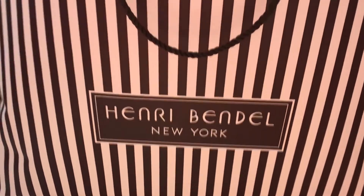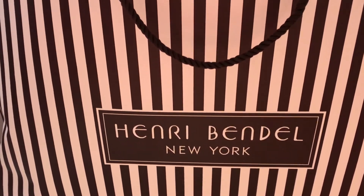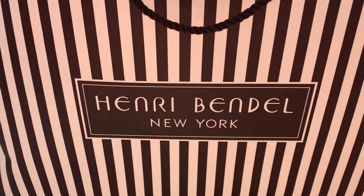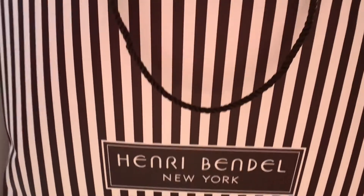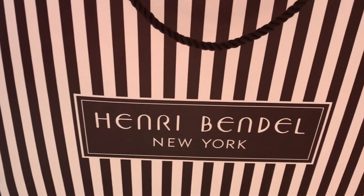Good afternoon, subscribers and YouTubers! I'm doing another video today. This is — I think it's pronounced Henri Bendel — and this is the second time I've bought something from them.